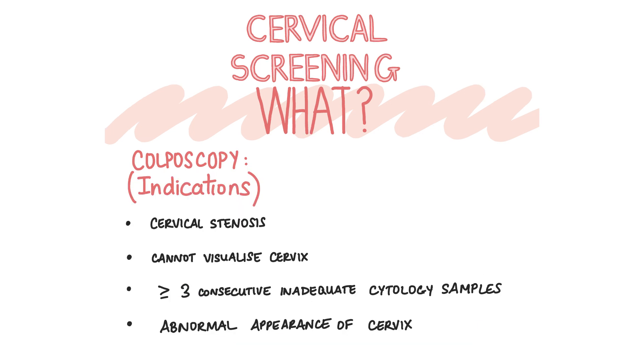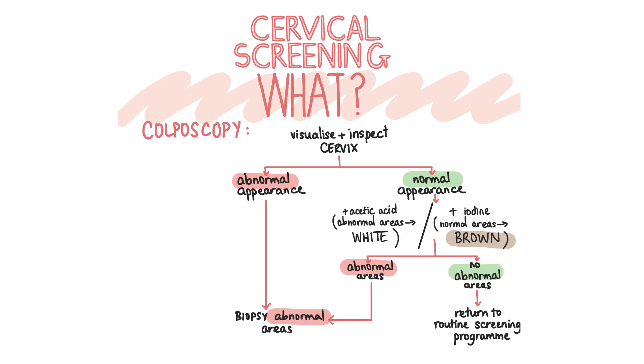Colposcopy is done if the patient has cervical stenosis, if their cervix cannot be visualised, if there have been three consecutive inadequate cervical cytology samples, if abnormal cells were visualised on cytology, or if an abnormal cervix was seen on performing a cervical smear test. Colposcopy is done in secondary care. In colposcopy, first the cervix is visualised using a speculum and inspected in detail using the colposcope to look for abnormal changes. Then chemicals are applied to the cervix — like acetic acid to stain abnormal areas white and iodine to stain normal tissue dark brown. Biopsies may also be taken.